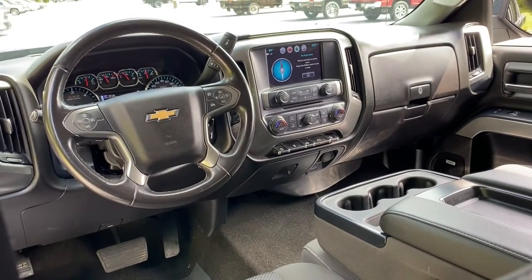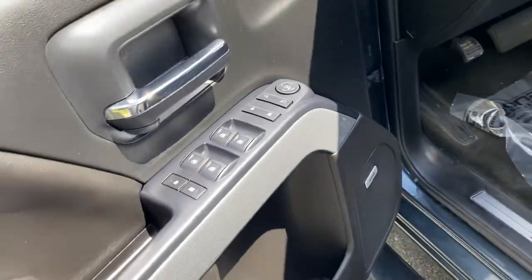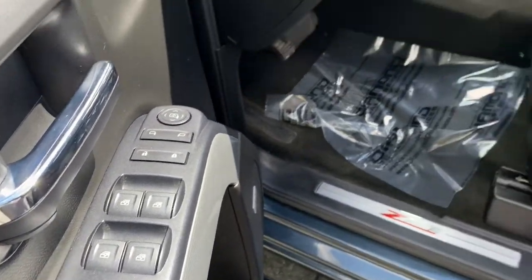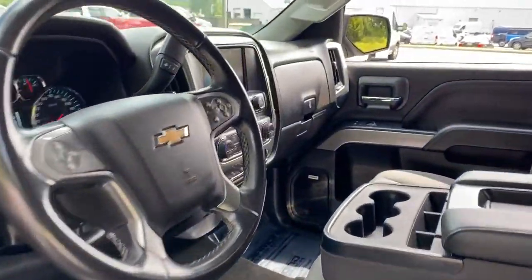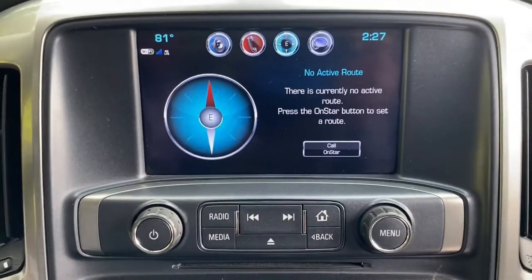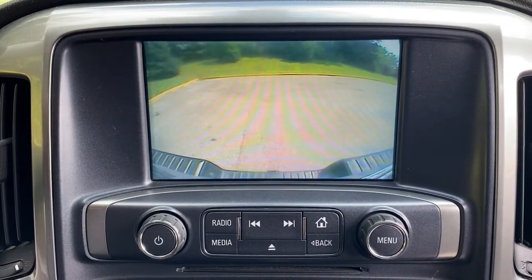Work smart in the comfortable, connected Silverado 1500. Drive it today. Get into it.